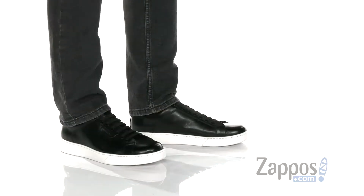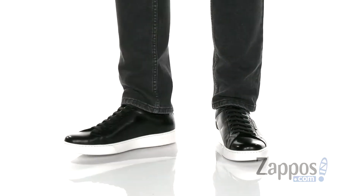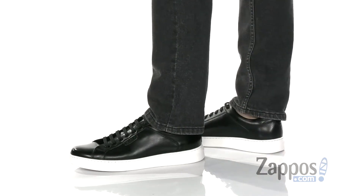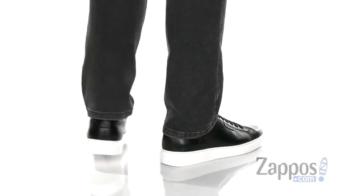Hey, it's Andrew from Zappos and this is the Liam sneaker from Kenneth Cole New York. This clean and stylish sneaker features a smooth and durable leather upper. A traditional lace-up design provides a secure fit, and padding on the tongue and collar provide excellent comfort.